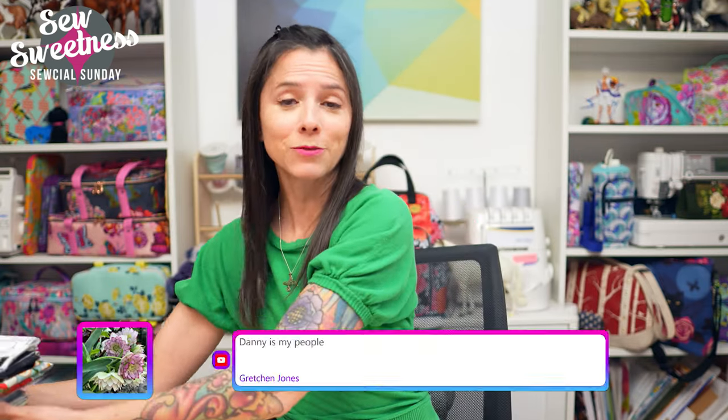Gretchen says Danny is her people! Let me know in the comments if you like giving Christmas gifts early because you can't wait to keep a secret. Danny's one of those people. I also wanted to give you plenty of notice — I'll be answering questions live near the end of the show, so if you have a sewing-related question, a question about a notion or tool, or a bag-making question, go ahead and type it in the comments anytime.